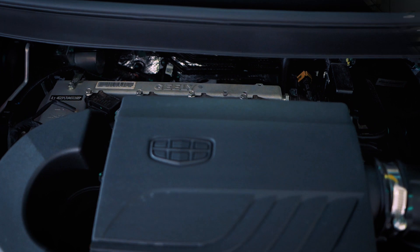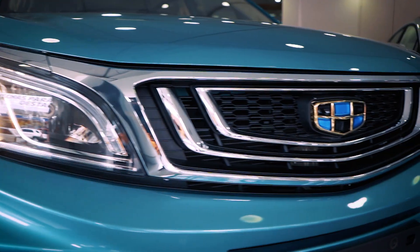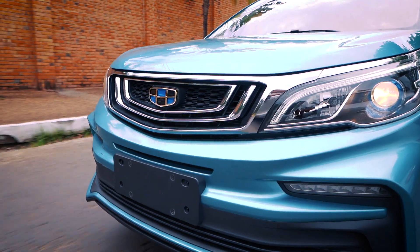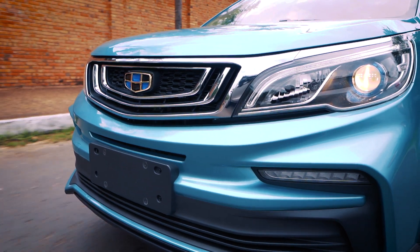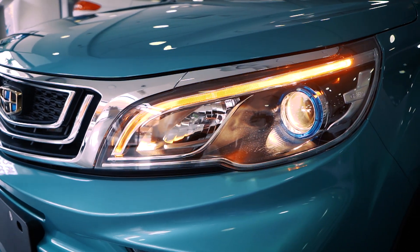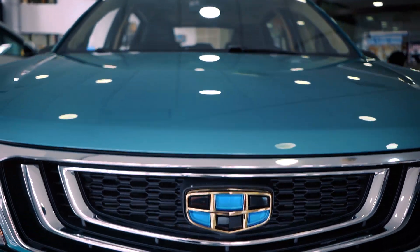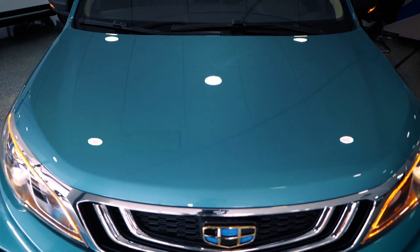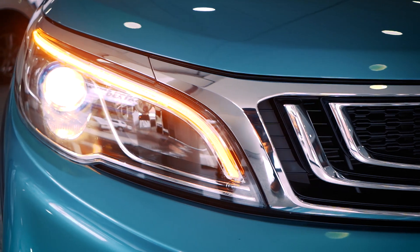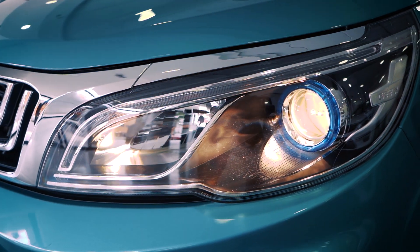We can see here the front part — something that really stands out is the aesthetic of this vehicle. It shows a great character with an aggressive look, thanks to the design of the lights that are well integrated into the grille, which also has a chrome design, making the vehicle much more elegant. We can also see that the lights incorporate daytime running lights as well as LED lights.